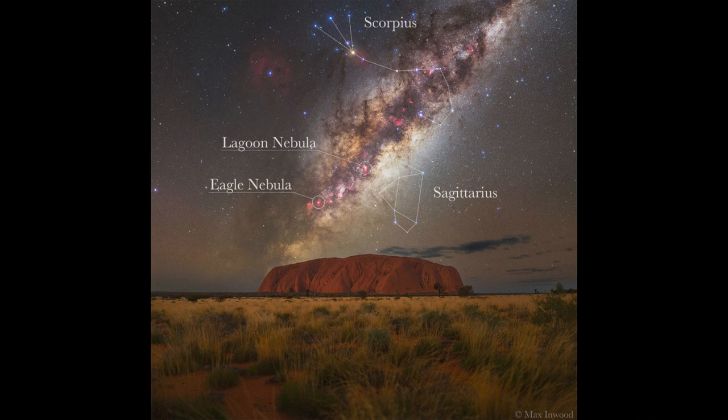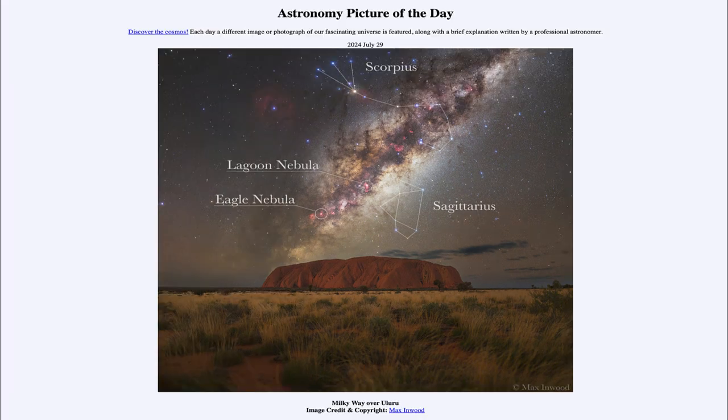So here we get to see a few different things in the sky, including some of those nebulae and a couple of constellations, as well as the rock formation in Australia down below. That was our picture of the day for July 29th of 2024, titled Milky Way over Uluru. We'll be back again tomorrow for the next picture, previewed to be Big Penguin — so we'll see what that is about tomorrow. Have a great day, everyone, and I will see you in class.